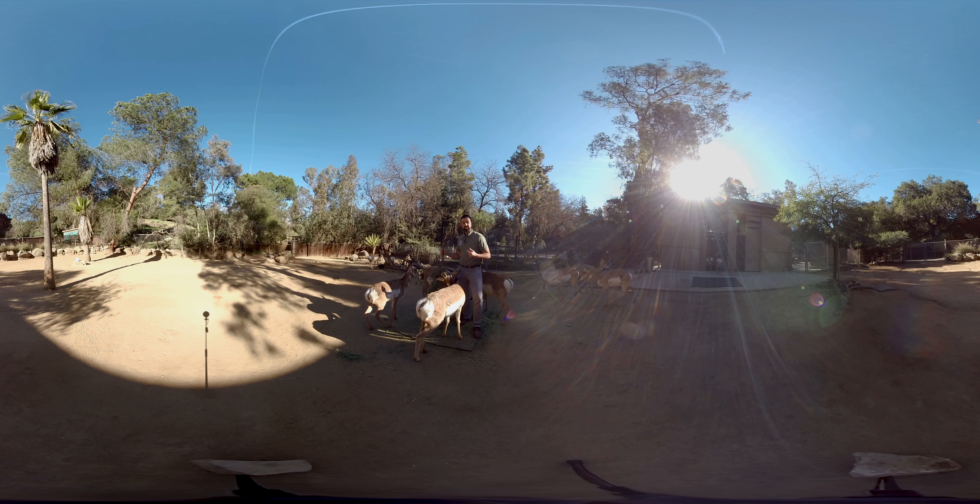Now, because of this, the Mexican government has set up a preserve down in Mexico that can breed these animals and release them back in the wild, and the Los Angeles Zoo since 2002 has been participating in this program.